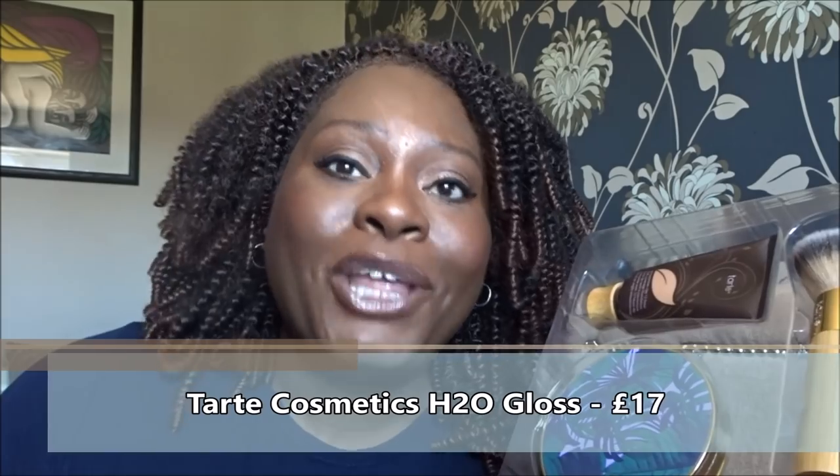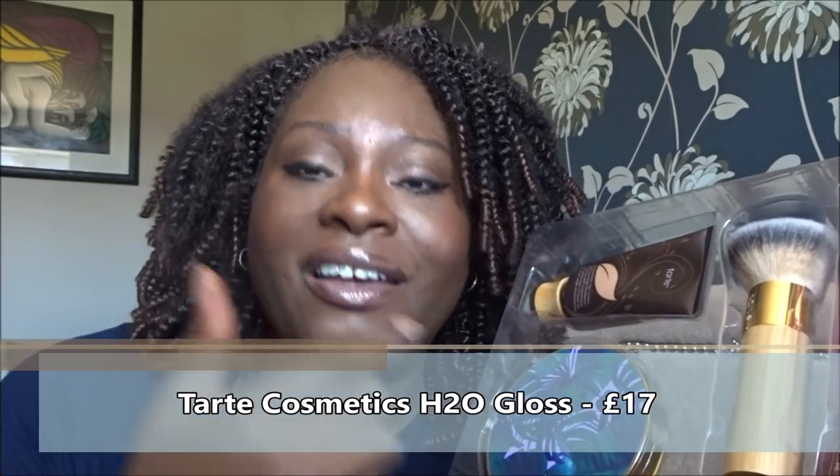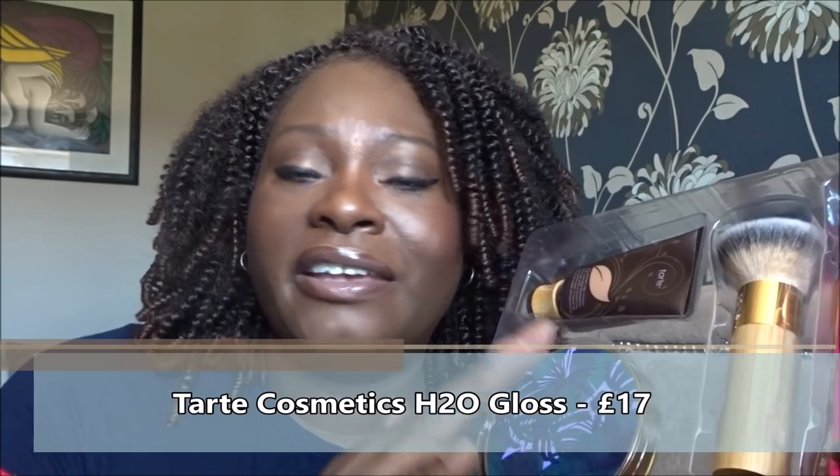The lip gloss is actually very nice — it's very creamy, not sticky. The shade works on deep skin tones depending on your personal taste. I know there are people with my skin colouring who quite like wearing shades like this without darker lip liners. But I think most of us older people would rather put on the darker lip liner first. It is a nice shade — it works beautifully on lighter skin tones as a lovely summer colour. It feels moist, doesn't feel heavy, doesn't feel sticky — and it's supposed to be water-based.